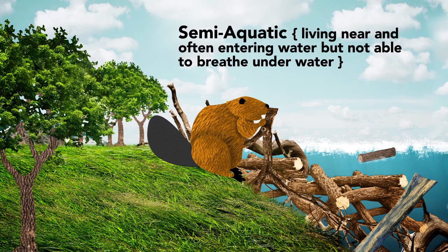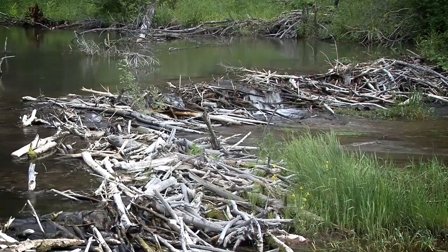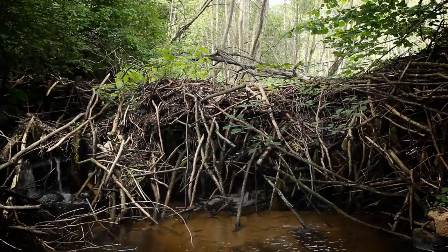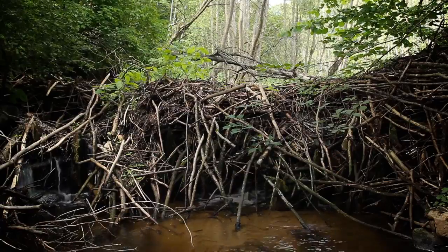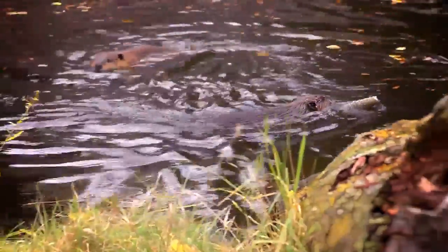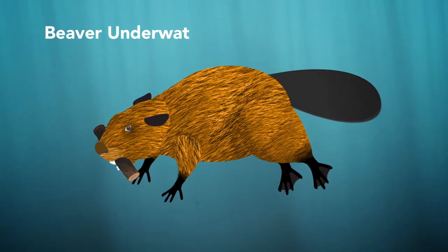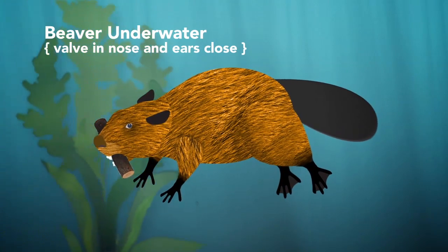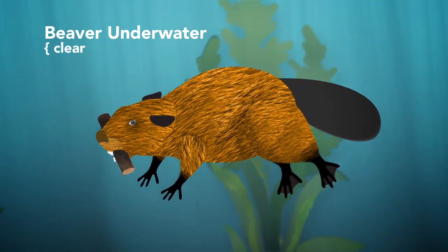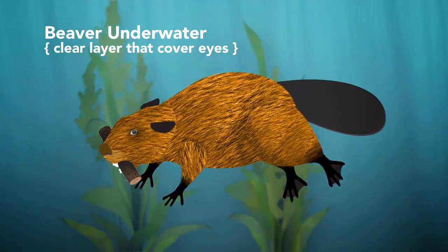They make their homes near running water where they build dams to create ponds and sometimes even lakes. These ponds provide protection for beavers and help them transport the tree branches they use for food. Because beavers spend most of their time in water, they have several adaptations that allow them to hold their breath for 15 to 20 minutes at a time. As soon as a beaver dives into the water, their nostrils and ears close to keep out water. Their transparent eyelids close as well to protect their eyes underwater but allow them to see clearly.